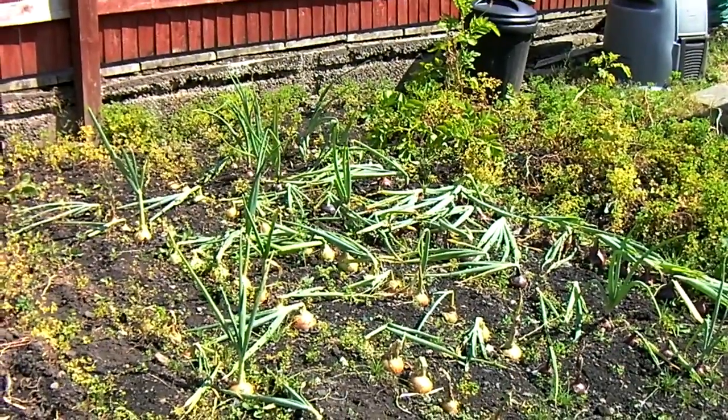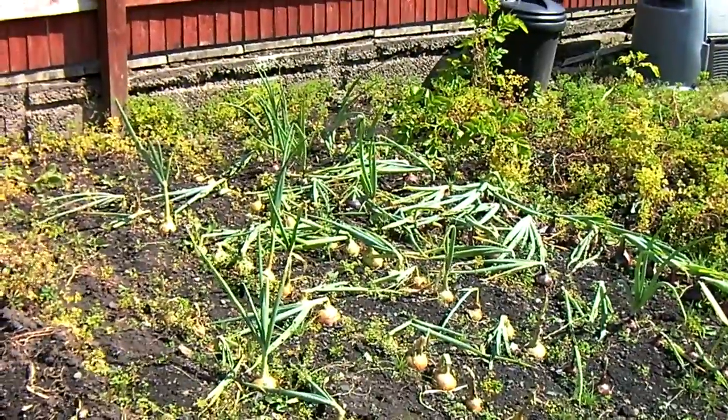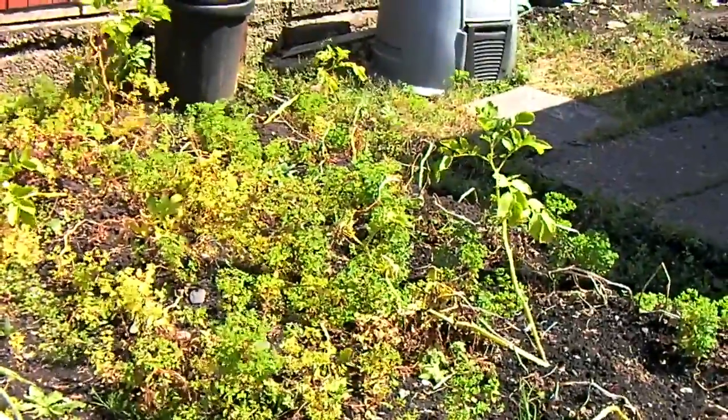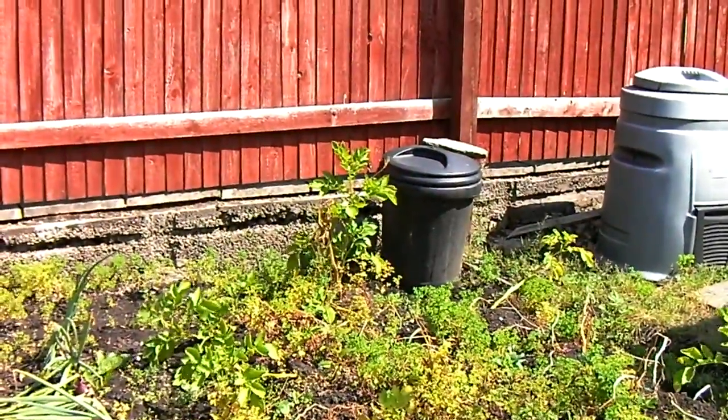The onions have suffered from July's sunny weather, so they look like they've fallen over. There was a lot of rain yesterday, so they're coming back.